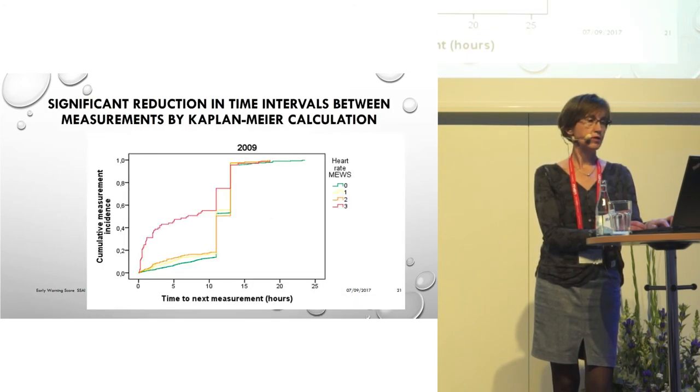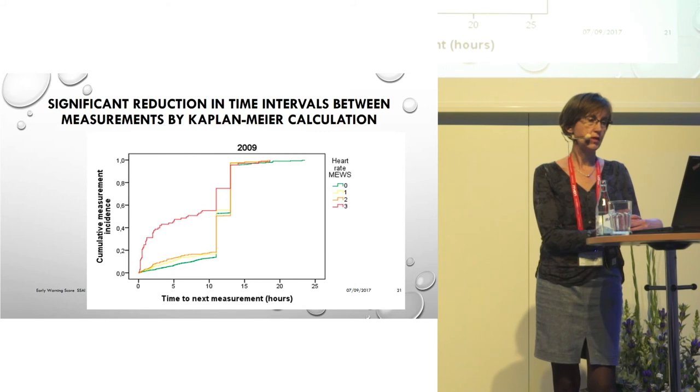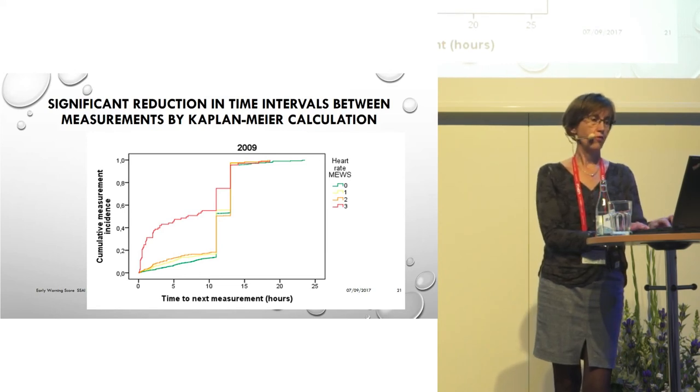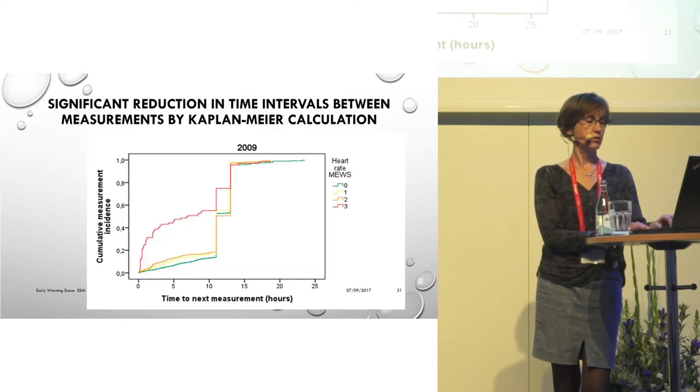We found that there was a significant reduction in time intervals between measurements. As shown in the Kaplan-Meier curve, time to next bedside measurement of heart rate, systolic blood pressure, and body temperature was significantly shorter after the intervention than before. The Kaplan-Meier curve almost speaks for itself.